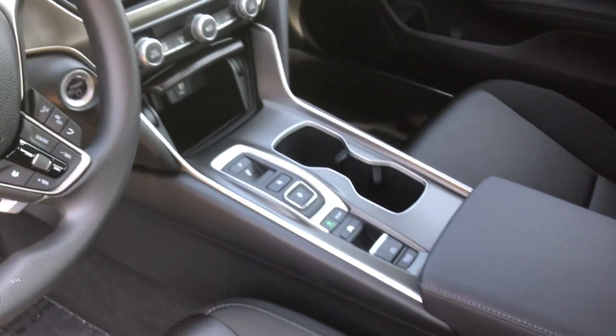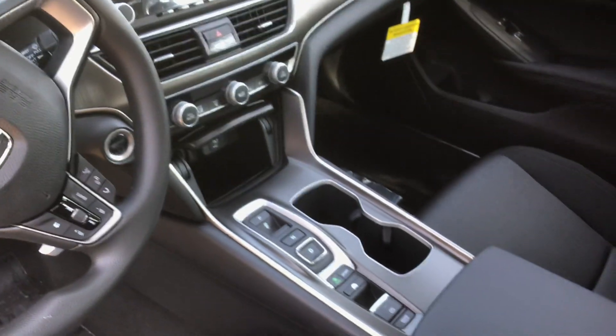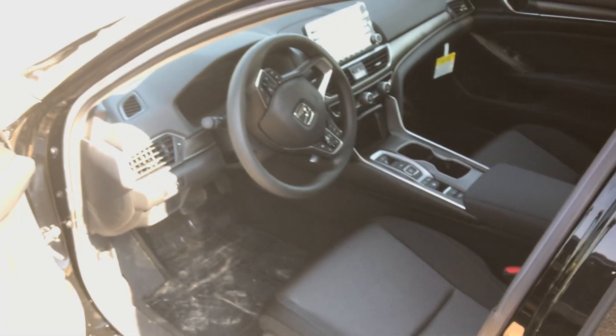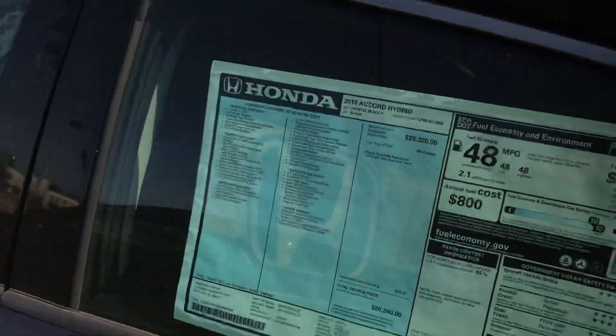You've got Econ mode, EV mode, Sport mode, dual-zone climate control, heated seats, backup camera standard, and Android Auto and Apple CarPlay capabilities. This thing is loaded out for you — and 48 miles to the gallon as well.